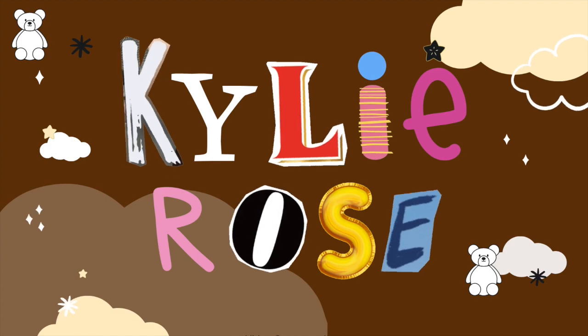Hey everyone, what's up? It's Kylie. Welcome back to my channel. So obviously from the title of this video, I'm going to show you some of my favorite winter coats that you can style for this season. So without further ado, let's just jump right into it.